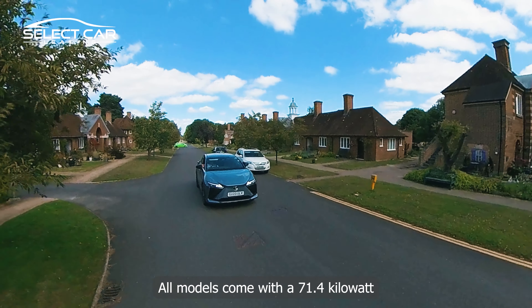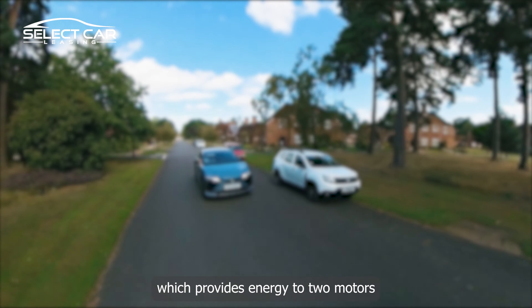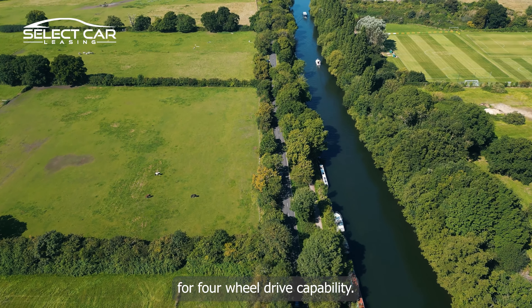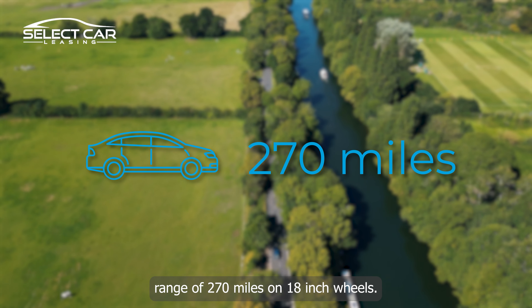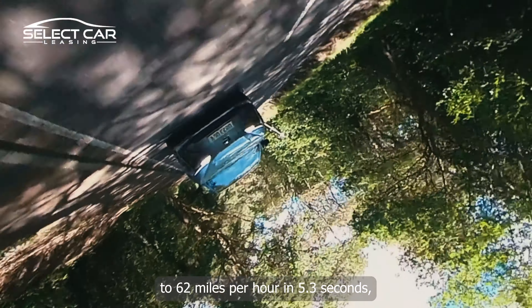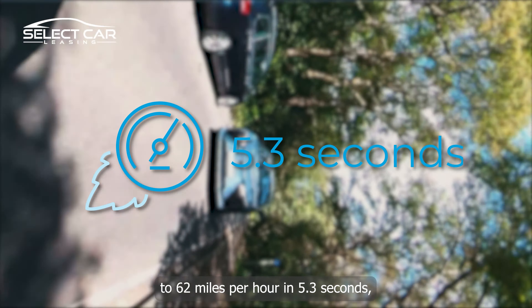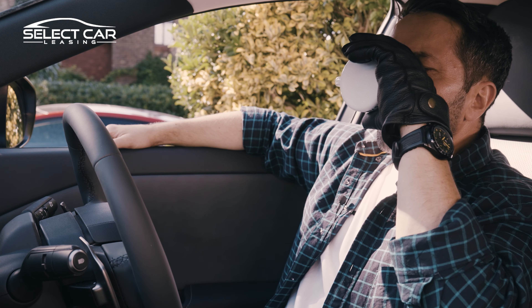All models come with a 71.4 kilowatt-hour battery which provides energy to two motors for four-wheel drive capability, and a WLTP-rated combined range of 270 miles on 18-inch wheels. The RZ can get from a standstill to 62 miles per hour in 5.3 seconds and onwards to a top speed of 99 miles per hour.